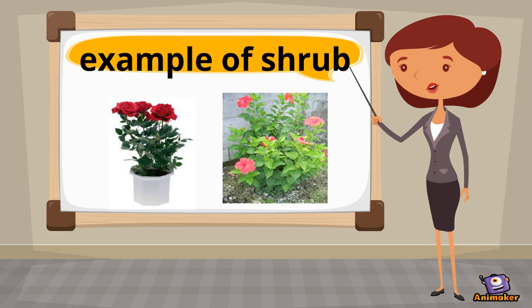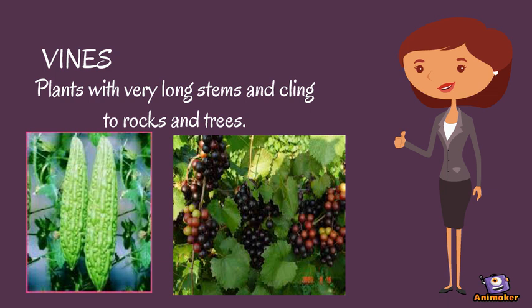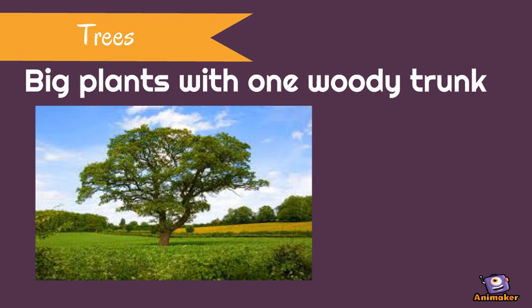We have now the herbs. Herbs are small plants with soft stems. Vines are plants with very long stems and cling to rocks and trees. Trees are big plants with one woody trunk.